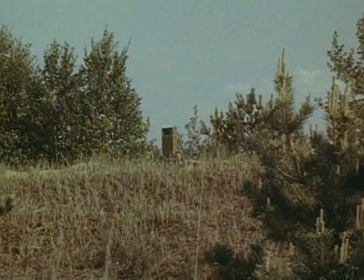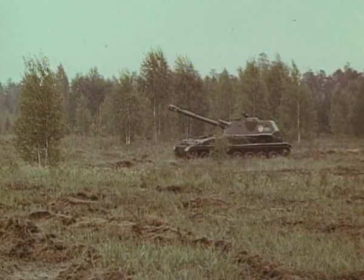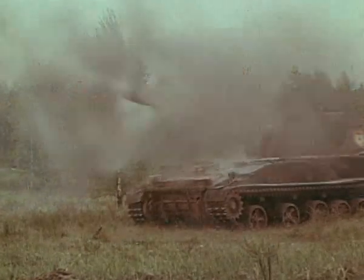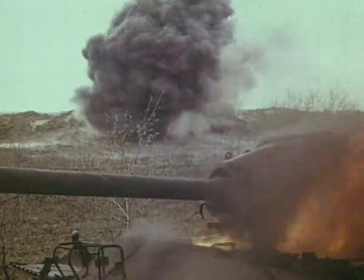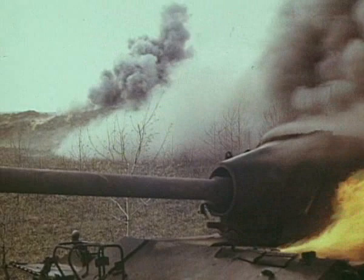Выполняется задача на поражение групповой цели на дальности 10 километров. Работают одновременно три комплекса по трём целям. Задача выполнена тремя снарядами.